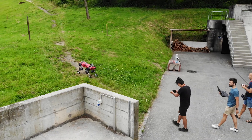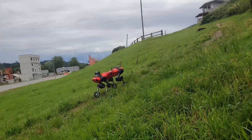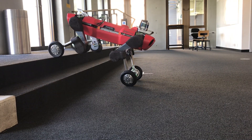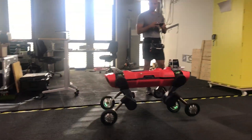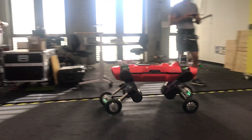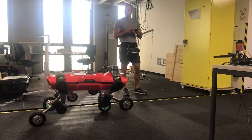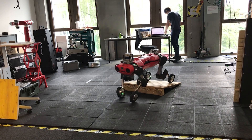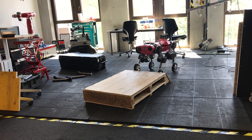Traditional legged robots are capable of traversing challenging terrain but lack energy efficiency when compared to wheeled systems. The combination of both domains overcomes the trade-off between mobility and efficiency. Here it can be seen how the robot simultaneously walks and drives, generating highly dynamic motions. The additional degrees of freedom and missing counterparts in nature make designing these hybrid locomotion strategies more challenging.